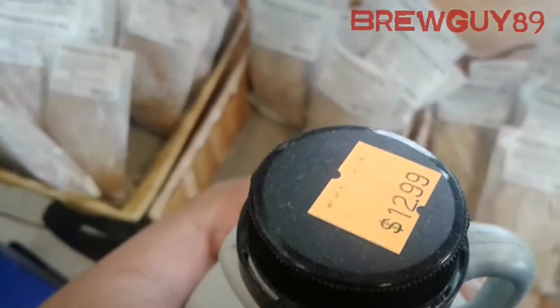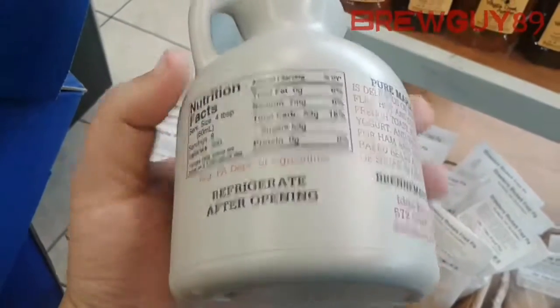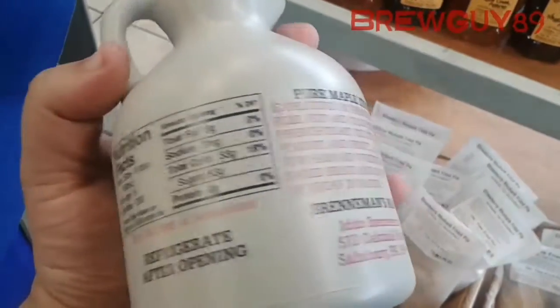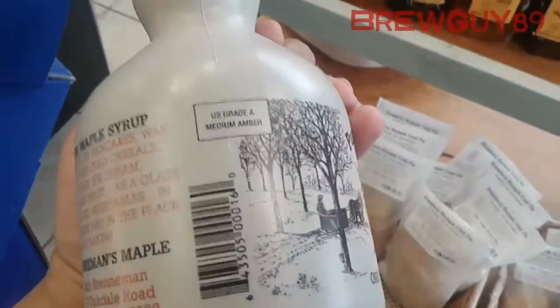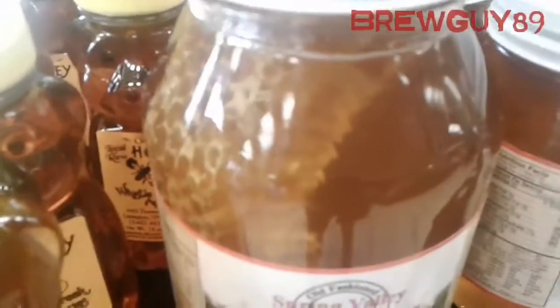Here's some maple syrup I found — this is coming out of Pennsylvania. I've heard some people use maple syrup in their mead, so I saw this. It was the only one there and I was considering buying it for my next mead, but I didn't actually buy it.